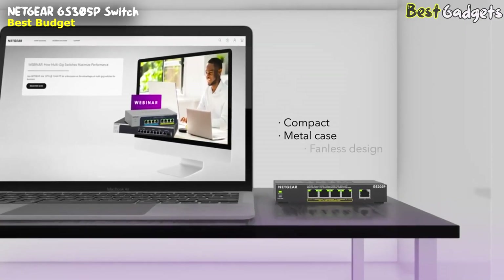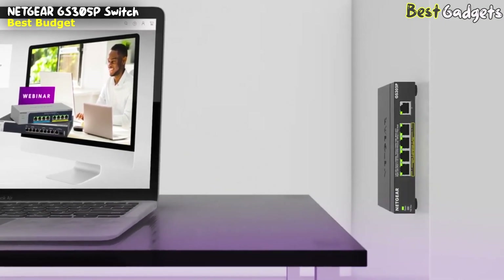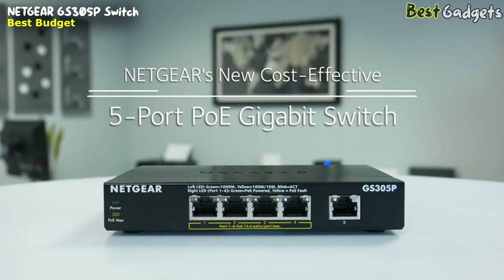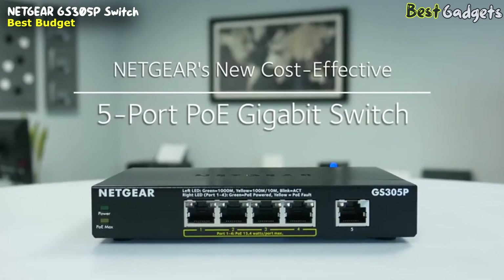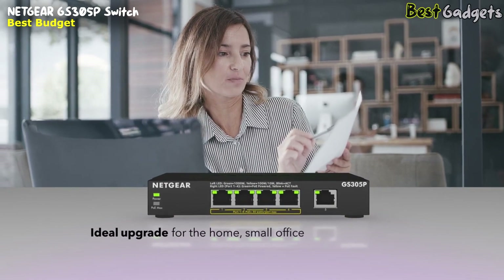There's no need for an IT expert or a complicated user manual. The compact and sturdy metal case, fan-less design, and desktop or wall mounting options mean this switch adapts to your needs in any environment, even in noise-sensitive areas. The Netgear GS305P switch offers an easy, reliable, and affordable solution for network connectivity in home and small office environments.